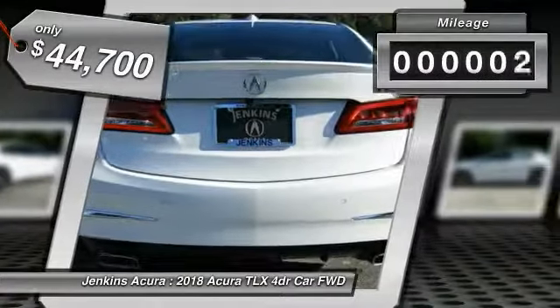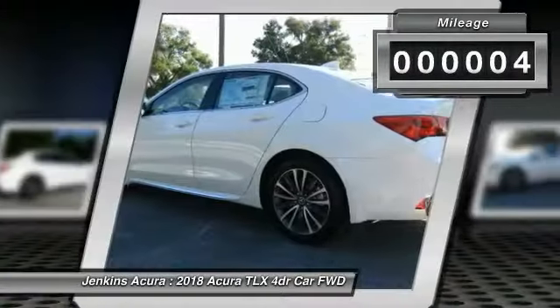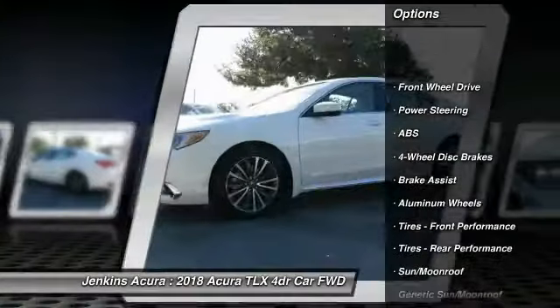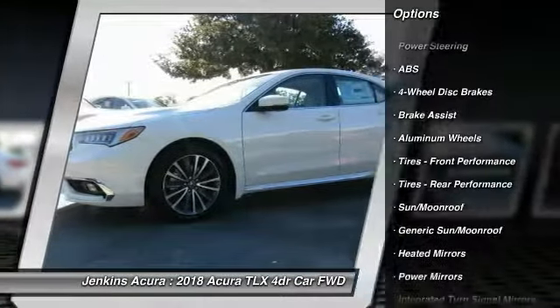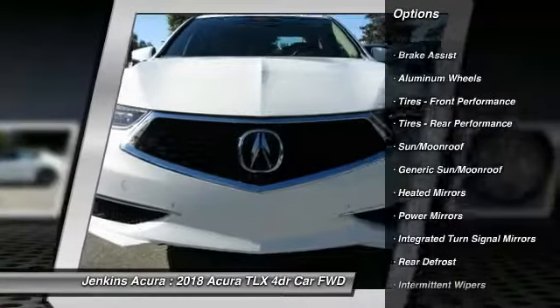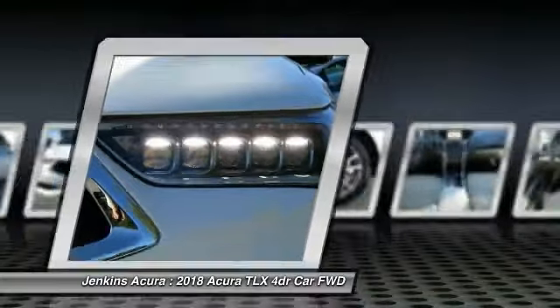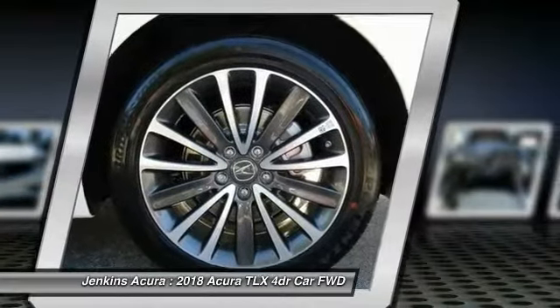This vehicle has less than 100 miles. Here are some of this vehicle's great options: power passenger seat, lane departure warning, steering wheel audio controls, traction control, navigation system, remote engine start, stability control, keyless entry, anti-lock braking system, and backup camera.